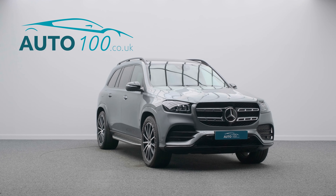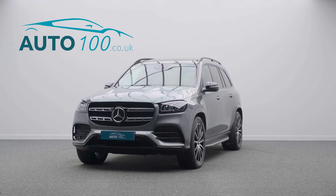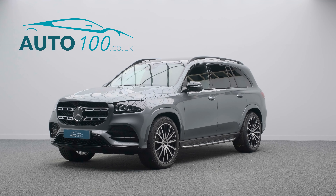The performance, the design and handling of this car lives up to the prestigious feeling and look of Mercedes in every way.